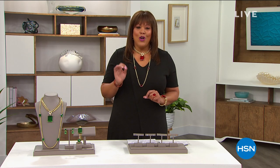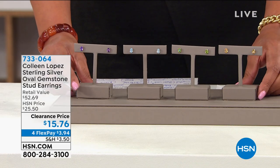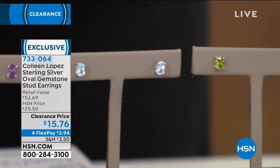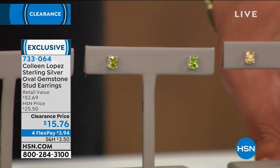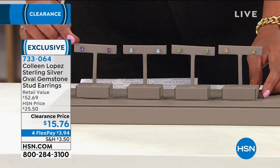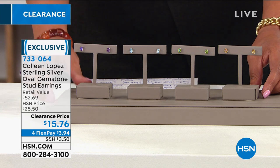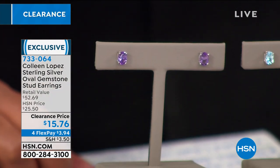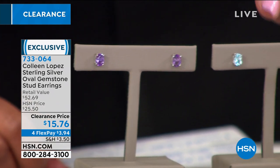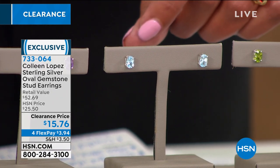Look at how beautiful the Colleen Lopez sterling silver oval gemstone stud earrings are — the perfect size, about one carat, some a little over one carat. I have for you the African amethyst; purple is the color of royalty. We're still celebrating Women's History Month. We also have this beautiful blue topaz — for December babies, it's like the color of the sky.